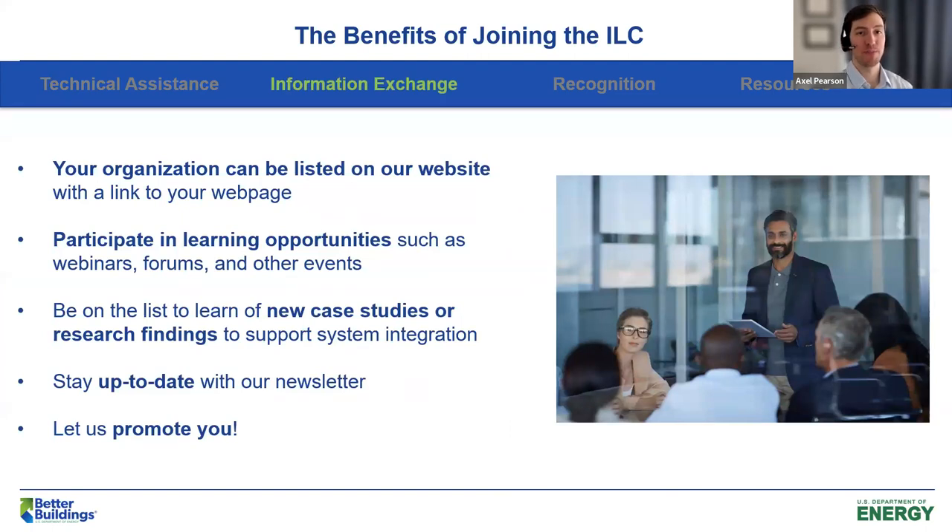There's also quite a bit of information exchange that happens with the ILC. If you join, your organization will be listed on our website with a link to your webpage. You can participate in webinars, discussion forums, and other events, really upping your exposure in the lighting industry. You'll be on the list to learn about new case studies or research supporting systems integration or advanced lighting controls, and you'll stay up to date with our newsletter. Overall, let us promote you — if you sign up, we'll tell most of the people we know how great you are and how hard you're working to advance integrated lighting.